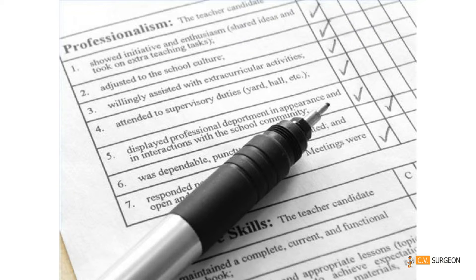Staff appraisal meetings can vary depending on the company you work for. Usually you'll be invited to an annual staff appraisal meeting to discuss your work, any career related issues, and your future goals within the company. Take a look at this checklist to ensure you're prepared for your next appraisal meeting.